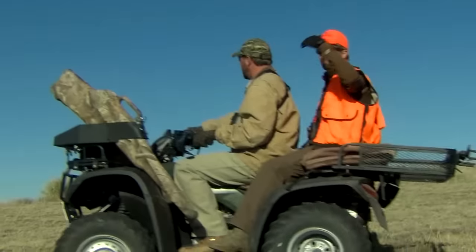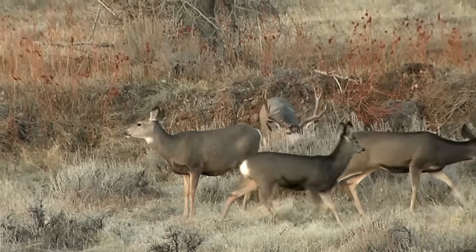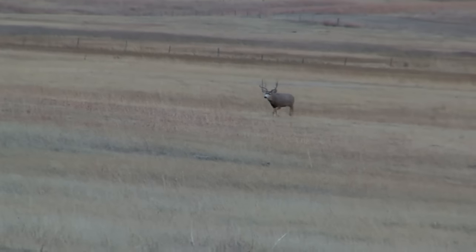There's something about mule deer — these impossibly wide racks, they're stunning deer. And as soon as you see one of those just behemoth, big, tall, heavy, wide bucks bound off, once you drink that Kool-Aid you want more.